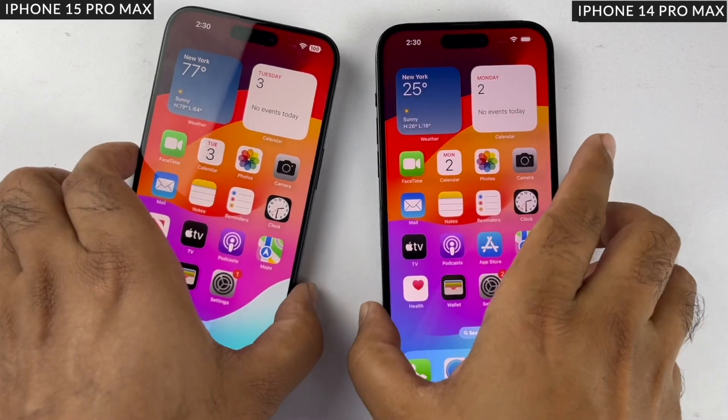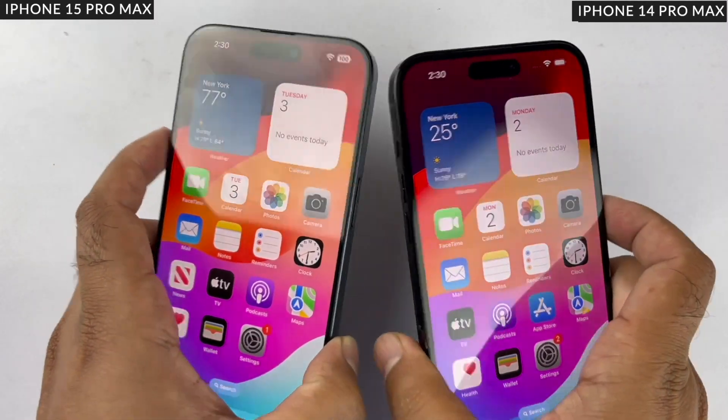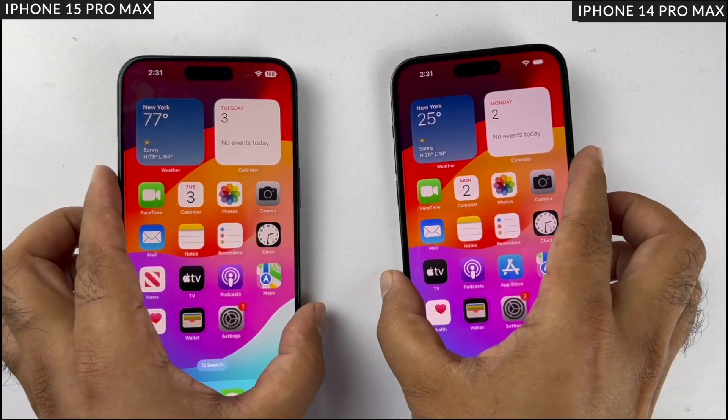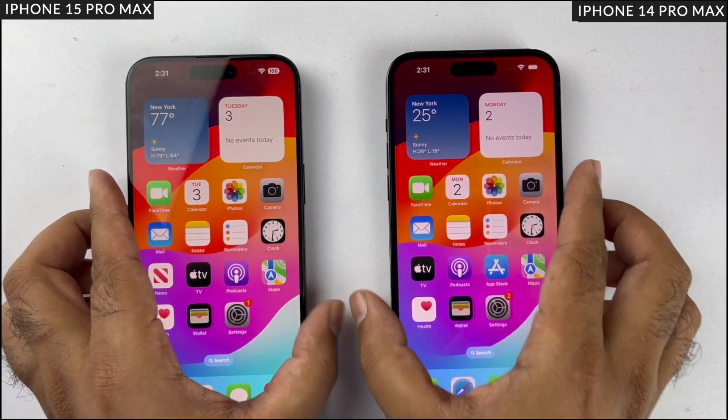The iPhone 15 Pro Max and the iPhone 14 Pro Max are two of the best devices Apple have to offer. Let's see what happens when you put these phones against each other in a real-world speed test comparison.